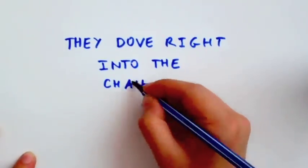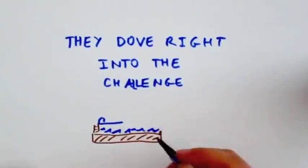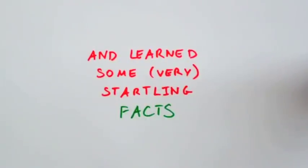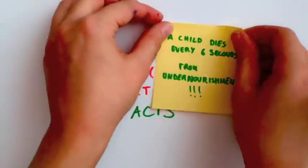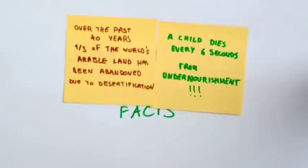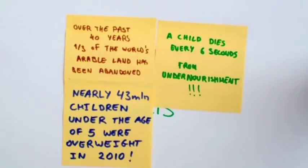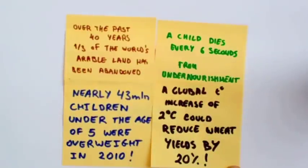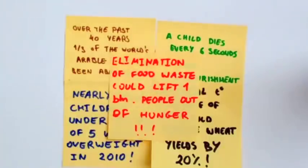They dove right into the challenge and learned some very startling facts. Did you know elimination of food waste could lift one billion people out of hunger? Food waste is the one thing which we can make a difference on.